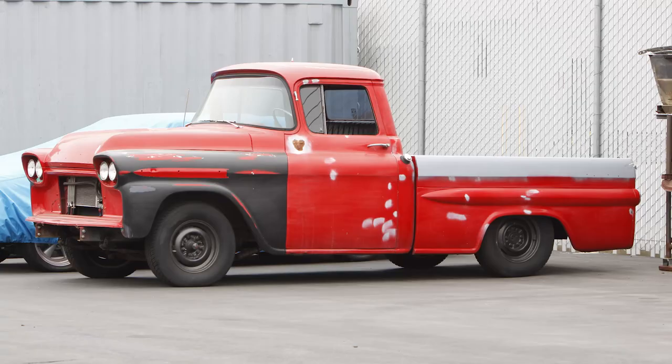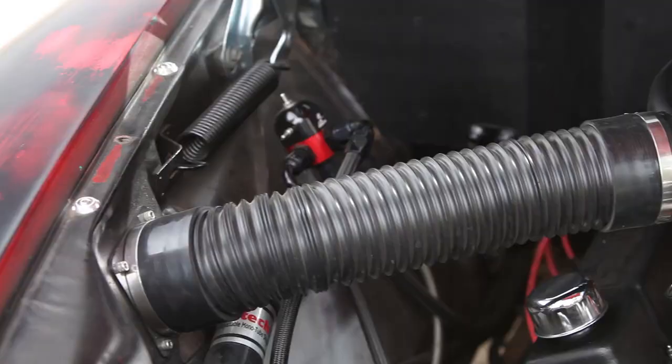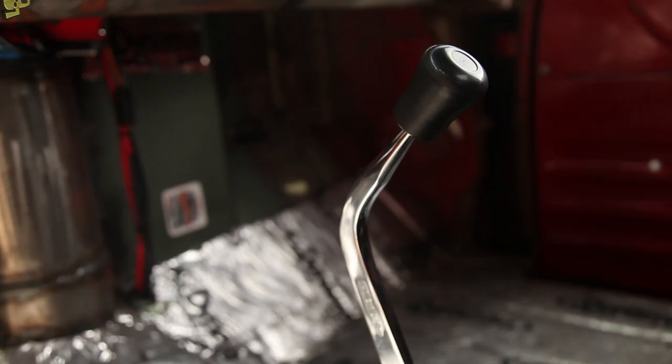When he got it, this thing had a straight six in it, a lot of miles, and a four-barrel carburetor. He said it sounded great, but it didn't have any guts to it, so he started to modify it. Like all hot rods, the more you modify, well, the more you modify. Right now it's got a 383 small block in it — carb, not an LS — making about 500 horsepower and 510 pound-feet of torque.